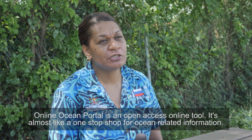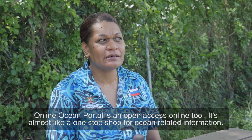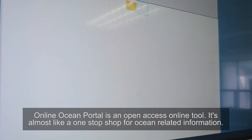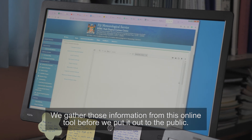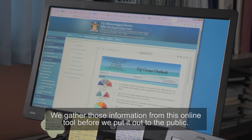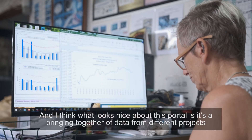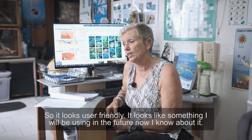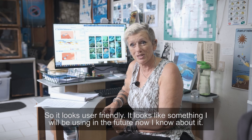The Online Ocean Portal is an open-access online tool — it's almost like a one-stop shop for ocean-related information. We gather information from this online tool before we put it out to the public. What looks nice about this portal is it brings together data from different projects, which is a very positive thing. It looks user-friendly and looks like something I will be using in the future now that I know about it.